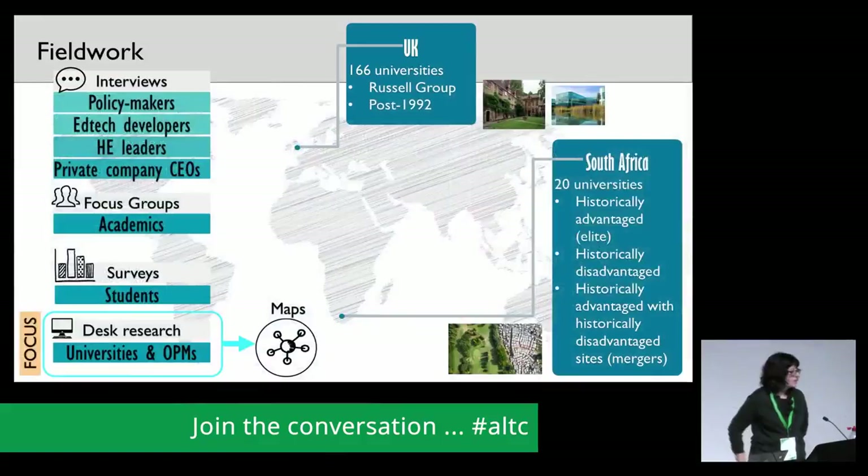To answer these questions, we carried out a range of data collection with a range of stakeholders. We carried out interviews with policy makers, EdTech developers, higher education leaders and private company CEOs. We also held focus groups with academics — those people using those provisions for teaching and learning every day. We carried out surveys with students to find out whether they were aware of this provision and what they thought of its potential use. We also used desk research to look at the relationship between universities and private companies, and that data is used to make the maps.